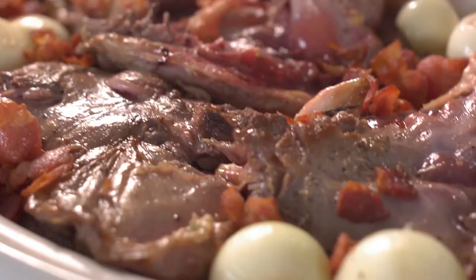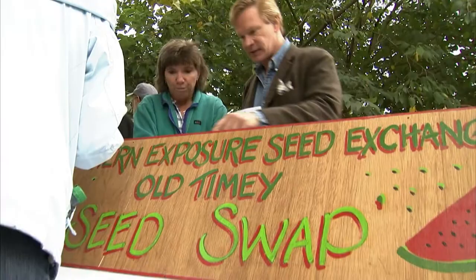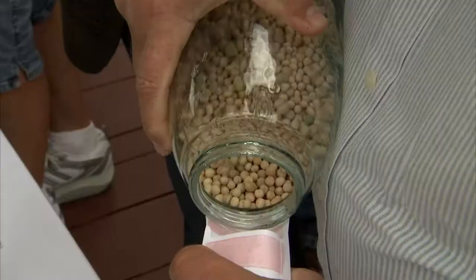Then we'll prepare a dish that's truly classic — the traditional coq au vin, the best use of a mean old rooster I've ever found. And later, I'll visit with guests at a seed swap to discover how they're working to sustain heirloom plant varieties. I'm so excited about all the things we're going to see in today's show, and I'm so happy you're along for the ride. So why don't we get started right after the break?